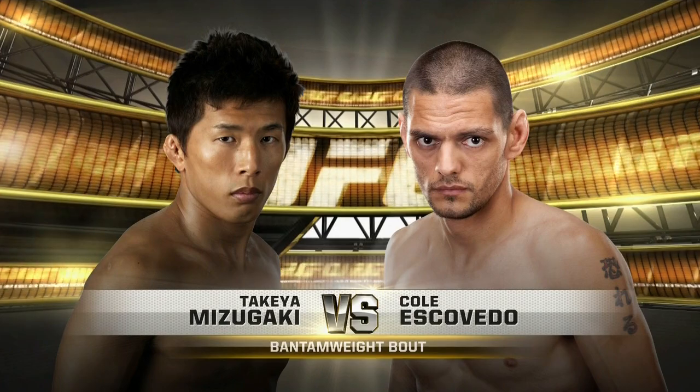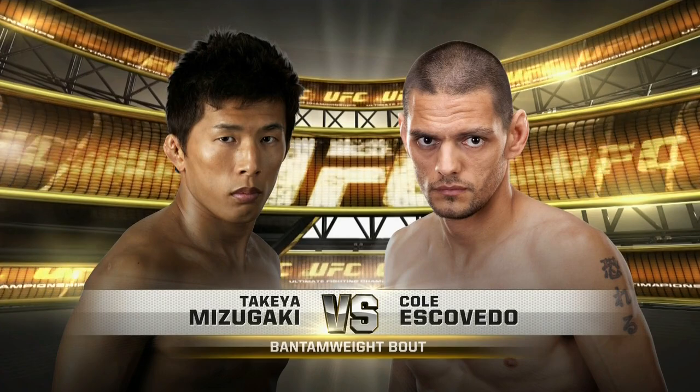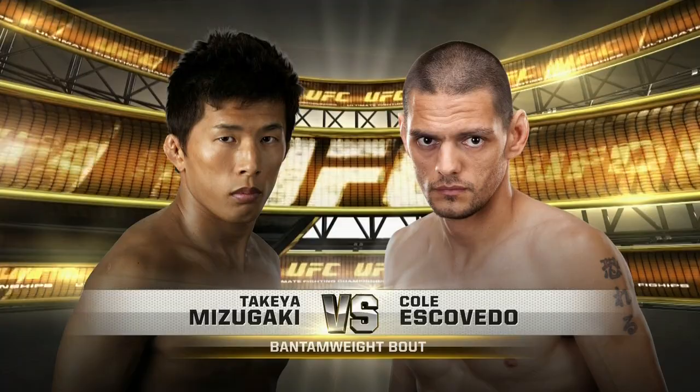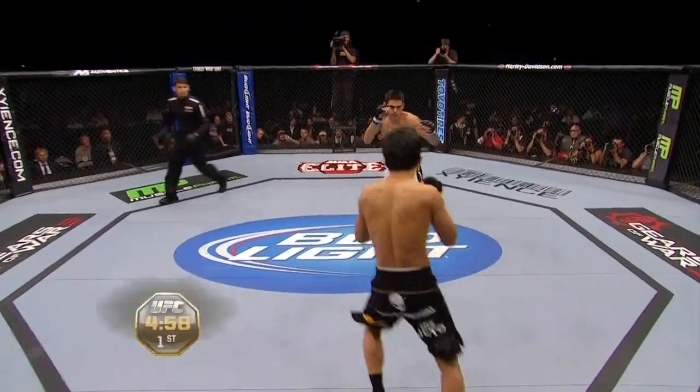Escobedo has tackled many challenges in his fighting life, and he faces another big one tonight in Japanese striker Takeya Mitsugaki. Mitsugaki and Escobedo, and we are underway.